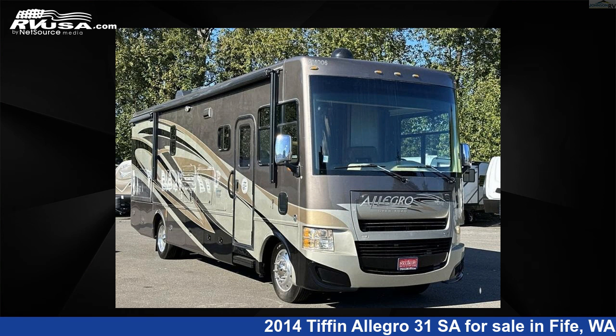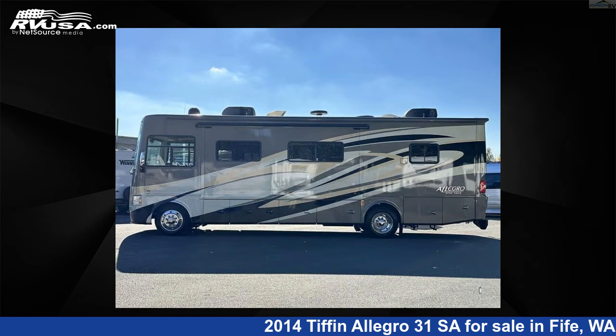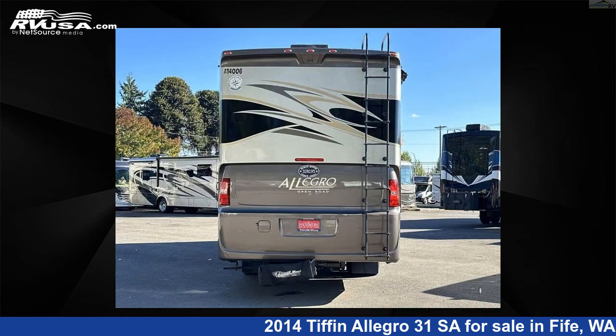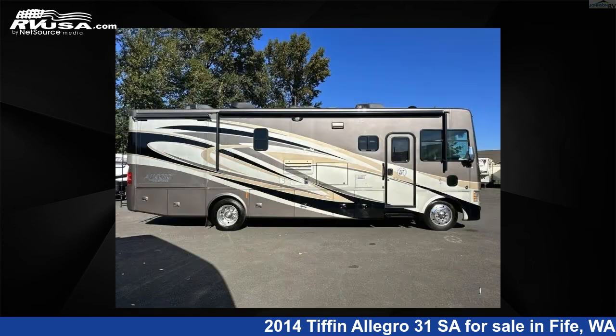This 2014 Tiffin Allegro 31 Saw is a Class A RV. It is located in Fife, Washington 98424 and is offered for sale by Johnson RV Fife. Click the link in the video description to visit RVUSA.com and see more photos as well as the current price.